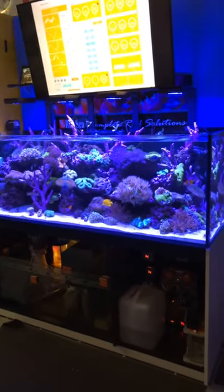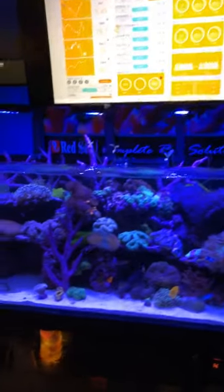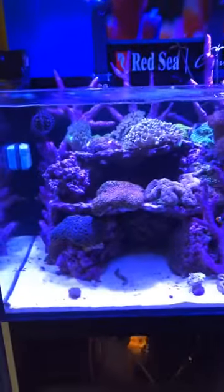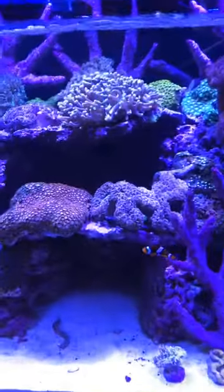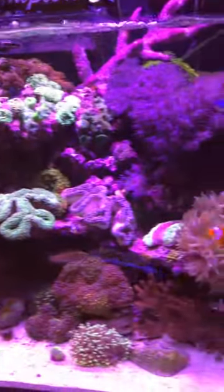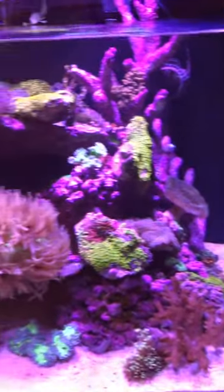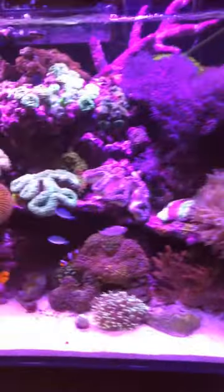All right guys, LAX Aquarium, hope you guys are doing well on President's Day. It was an amazing day here at LAX — we did such a great job, a lot of customers came in, we got 16 boxes of fish and inverts. I'm going to show you right now and then I'll tell you about the big sale.